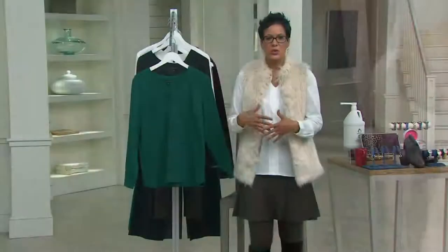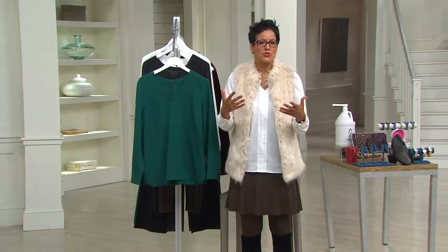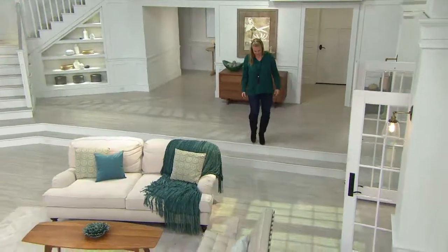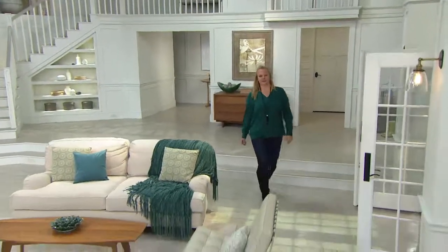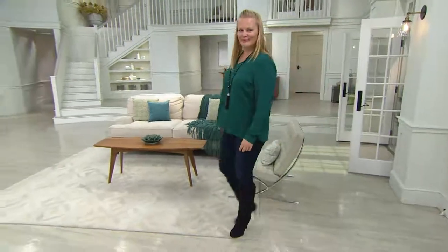The blouse is really kind of one of the fall fashion must-haves. Update your blouse wardrobe because it's feminine and beautiful, and you can wear this tucked in or out. Jackie's wearing it with a pair of jeans. The length for a Missy is going to be 28 to 30 and 1/8 of an inch long, and then for a plus it will be 30 and 1/2 to 32 and 1/4.